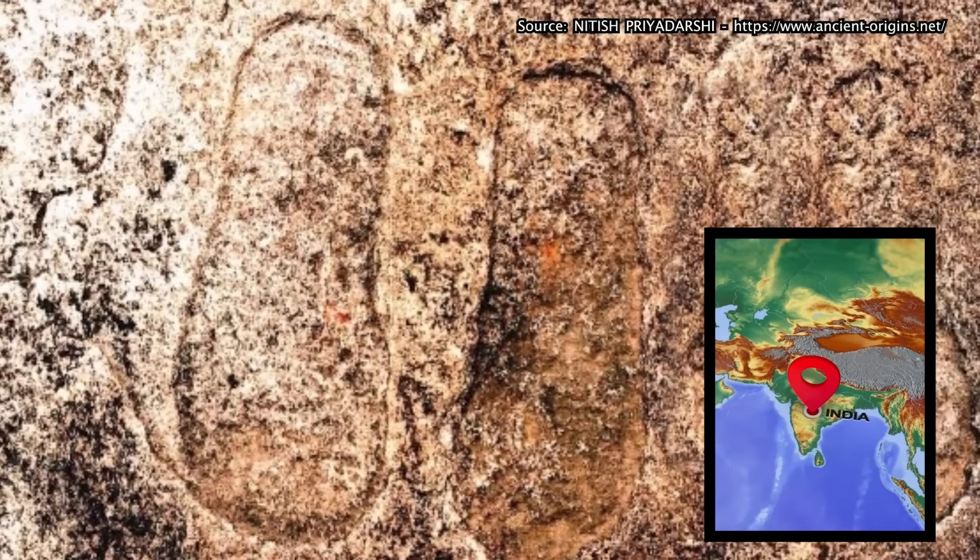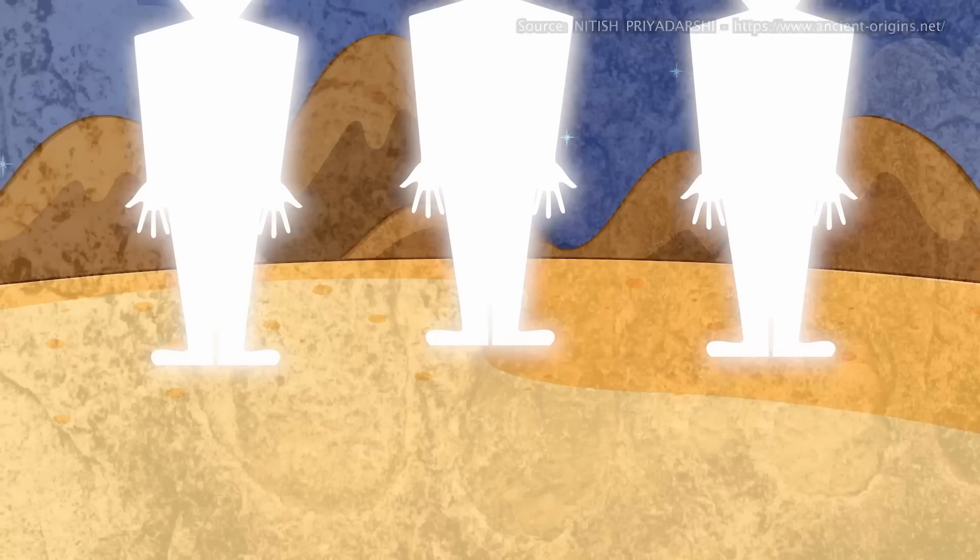In India, there are a set of enormous footprints which local folklore suggests as evidence of ancient god-like beings falling from the sky. They didn't fall quite as much as they landed gracefully, judging by the footprints. Yet the speculation arises: could this really be proof of extraterrestrial visitors?